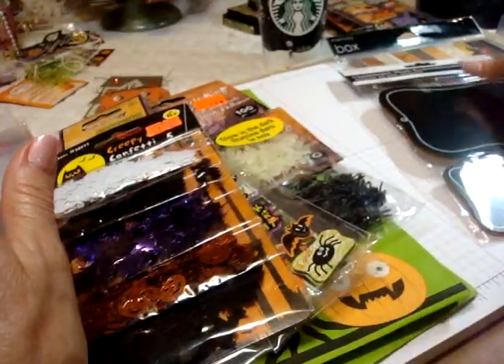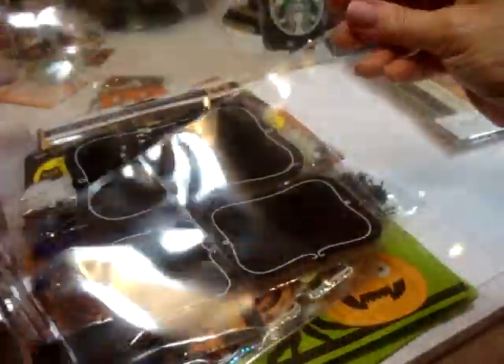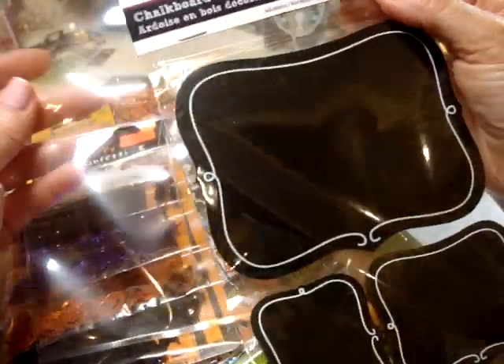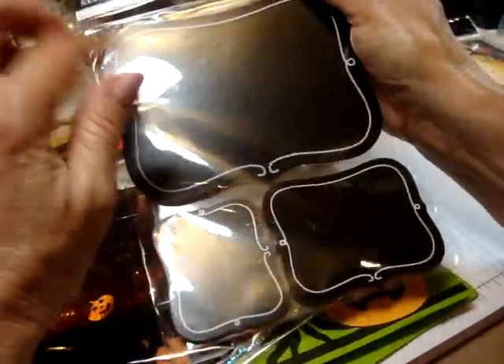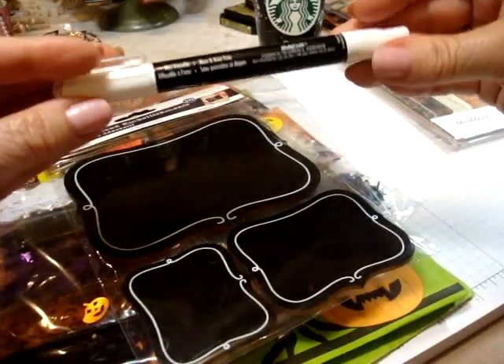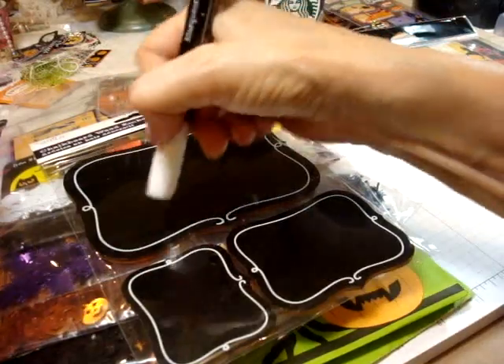And these are really cute — these are chalkboard wood embellishments. I like decorating the outside of these plastic sleeves for my pocket letters. I think one big one right on the front, and then you could do your writing on there and add some stickers — that would be really cool. Last time I went to the dollar store, I got a chalk writer so we could write on here.